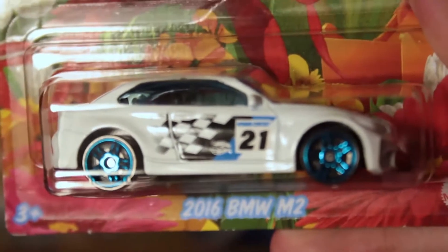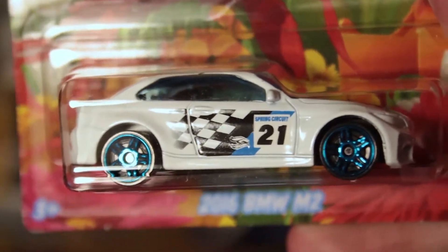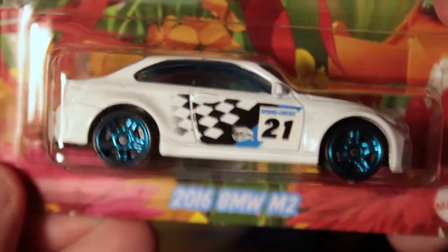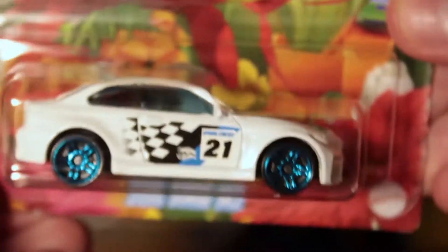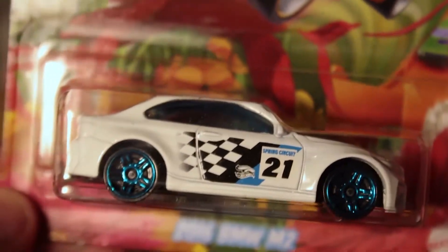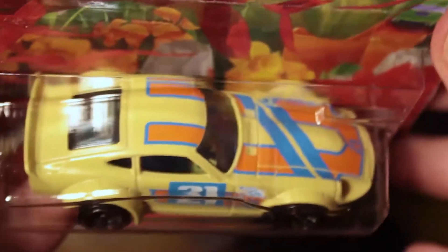We're going to start with the 2016 BMW M2 — a nice piece in white with a checkered look on the side, the tampo has some blue in there as well, and the wheels are blue too. Very cool car. That's one of five, and we're going to go in order one to five.